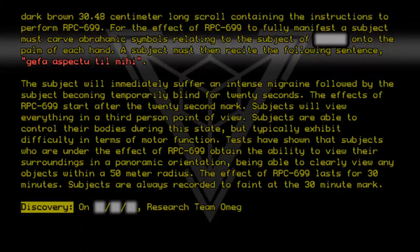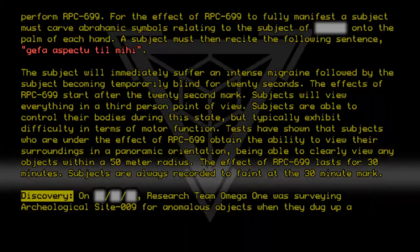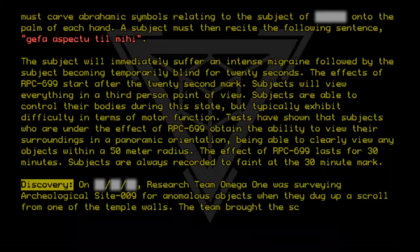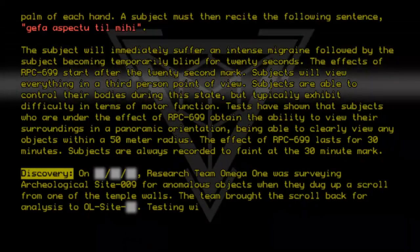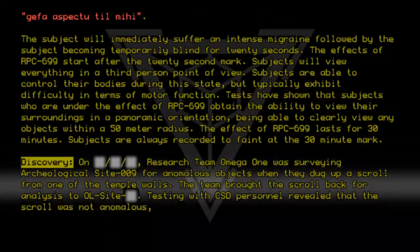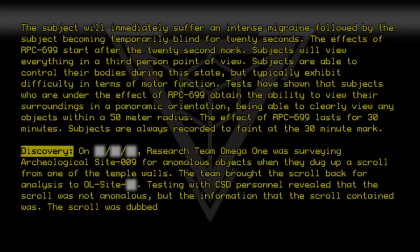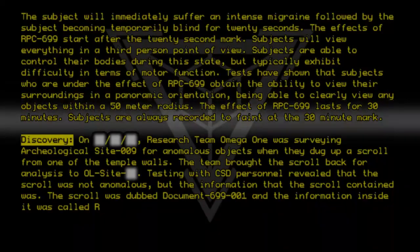Discovery: Research team Omega-1 was surveying Archaeological Site 009 for anomalous objects when they dug up a scroll from one of the temple walls. The team brought the scroll back for analysis to the O-L site. Testing with CSD personnel revealed that the scroll was not anomalous, but the information that the scroll contained was. The scroll was dubbed Document 699-001, and the information inside it was called RPC 699.